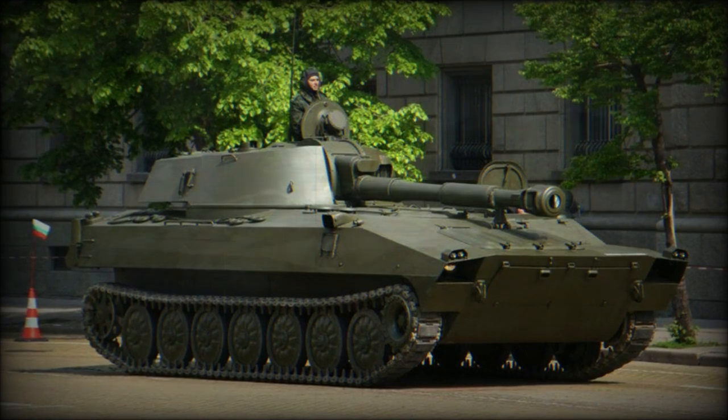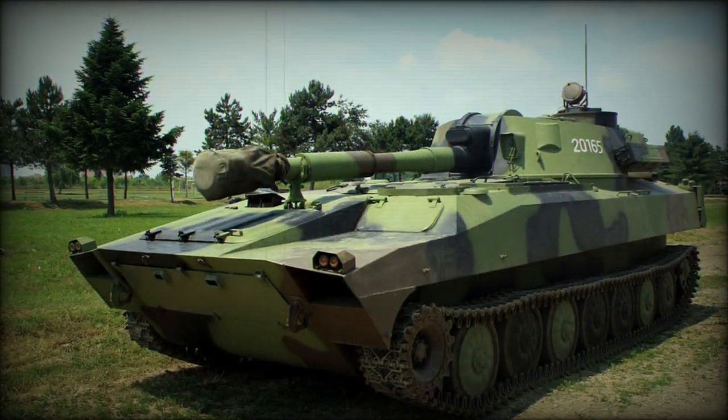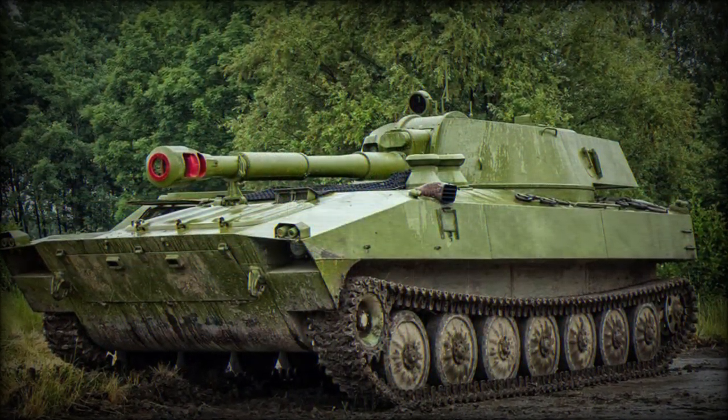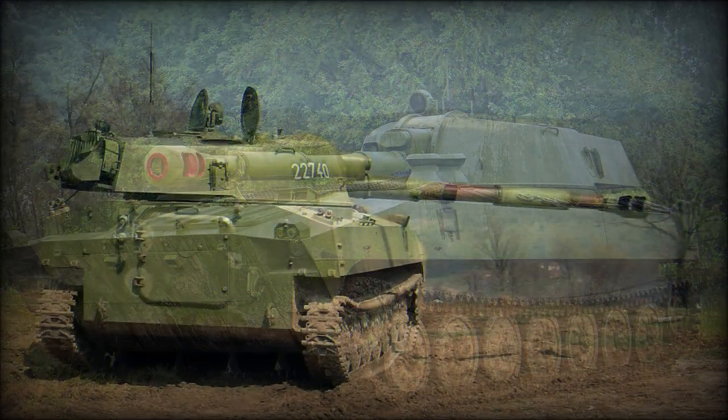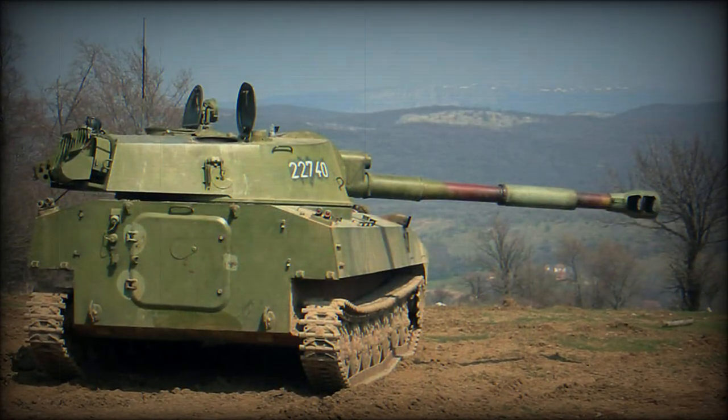The largest operators of the 2S1, beyond the Soviet Union, became Ukraine, Bulgaria, Belarus, Poland, and India, each utilizing hundreds of the type in their respective services. At least 72 2S1s served with the Finnish Army under the designation of 1-22 PSH74.